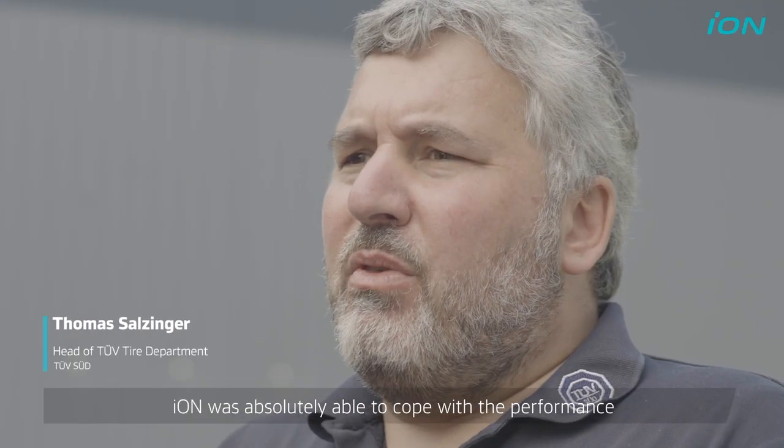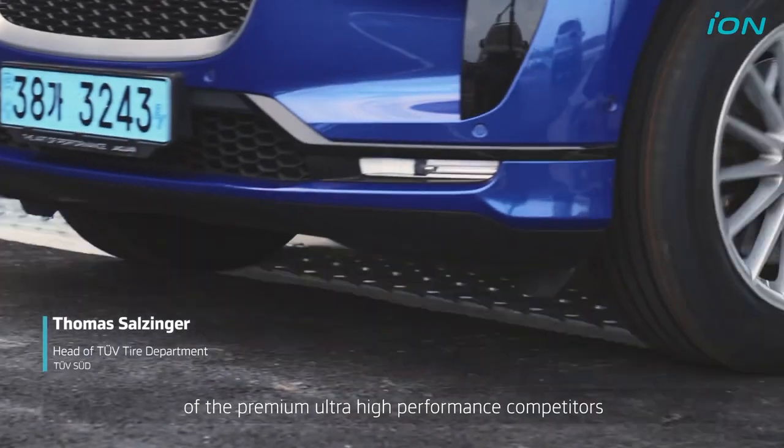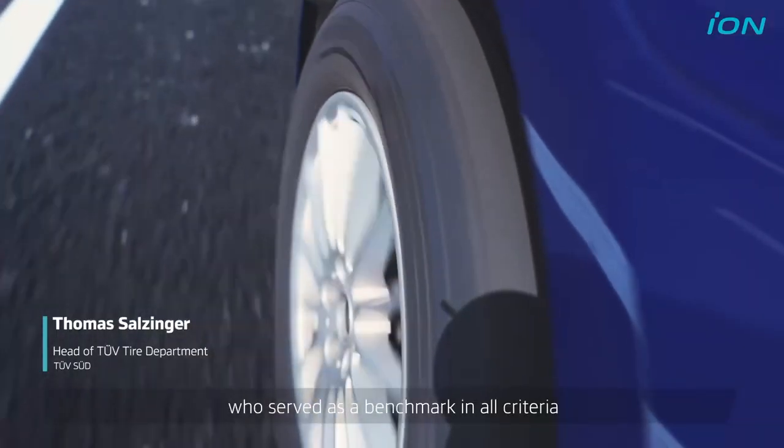It was absolutely able to cope with the performance of the UHP premium competitors, which served as a benchmark in our criteria.